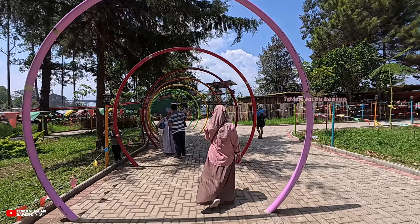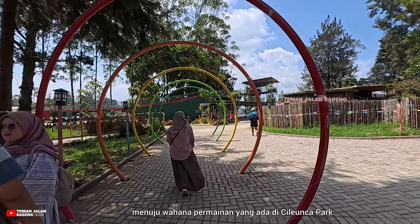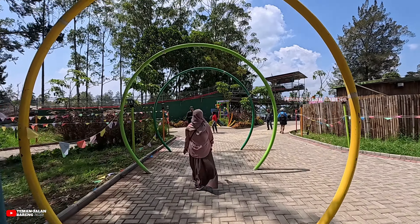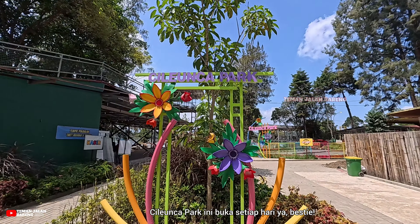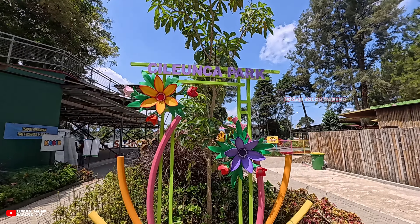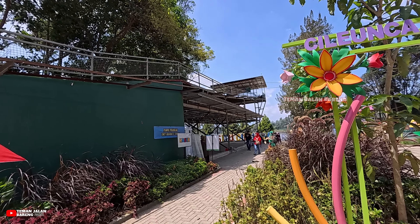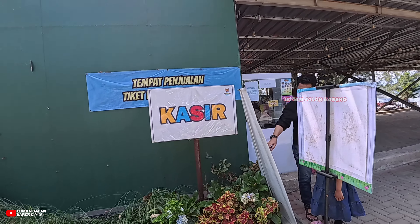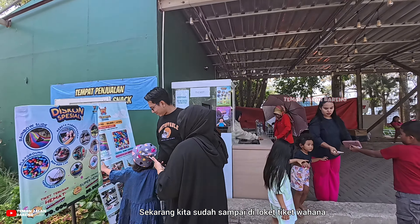Dari area parkir ini kita tidak perlu jalan jauh untuk menuju ke Cileunca Park, tinggal masuk lewat sini saja. Untuk masuk ke Cileunca Park ini kita tidak usah beli tiket lagi karena masuknya gratis. Jadi kita cuma bayar tiket masuk di gerbang utama saja, dan ini belum termasuk harga parkir kendaraannya.